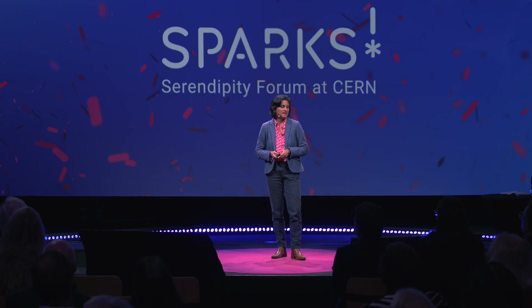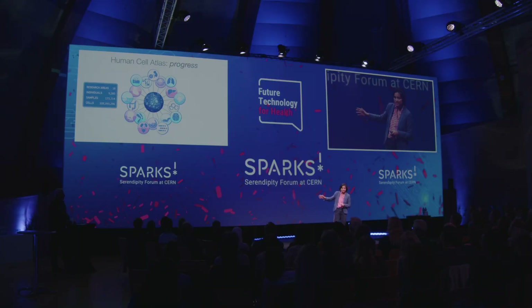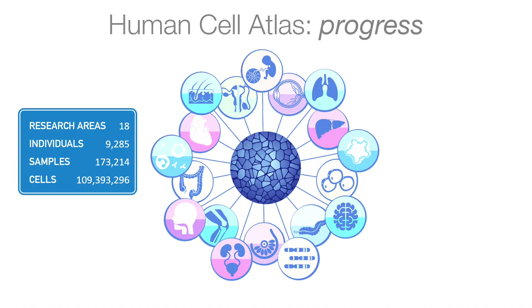Where exactly is the Human Cell Atlas now in terms of progress? Looking at the networks together — about 10,000 individuals as of this year, the tissue samples that have been profiled, and the number of cells — we are coming to more than 10 billion cells, which is a massive advance since inception in 2016.